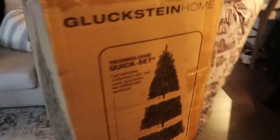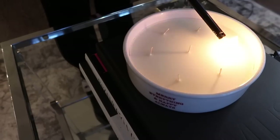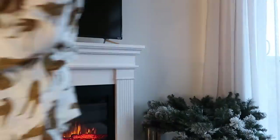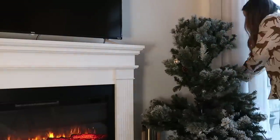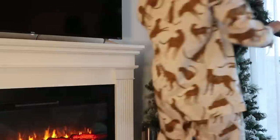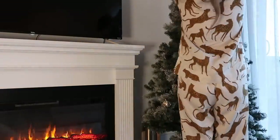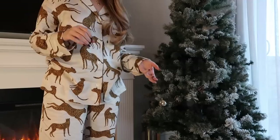We fished all the decorations out of the storage closet. Last year I tried putting the tree here but ended up moving it — this year I'm putting it where the olive tree was. We got the tree out and it's pretty easy to put together. Look how cute it looks already — it makes me feel more festive!